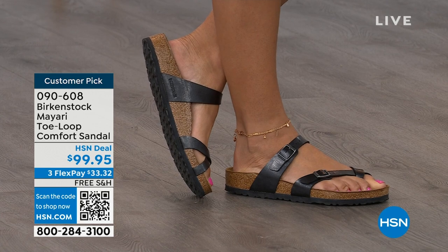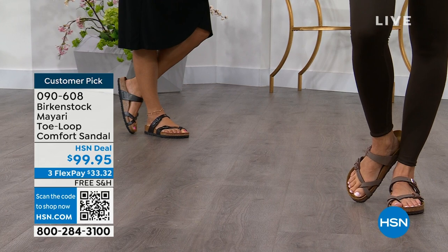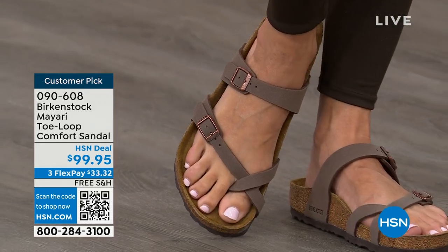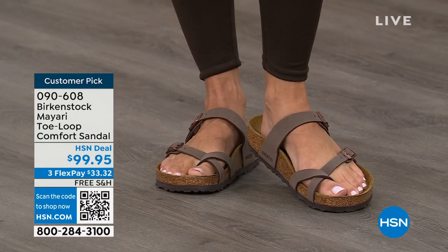You slip it on, and the adjustable buckles on the top and bottom — you get them right where you want them to be, and that's it. If you wear Birkenstock already, you probably live in them. You probably don't want to wear any other shoes.